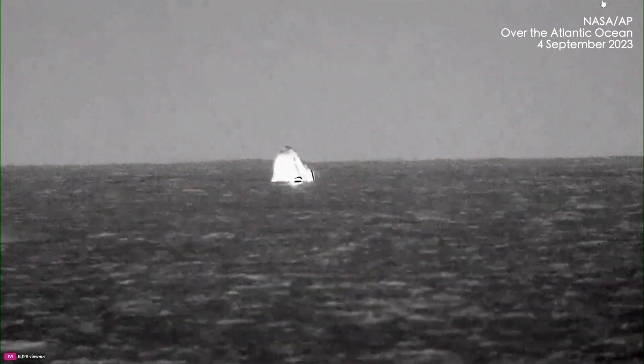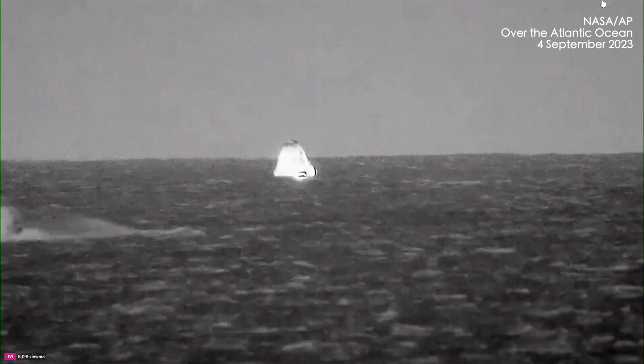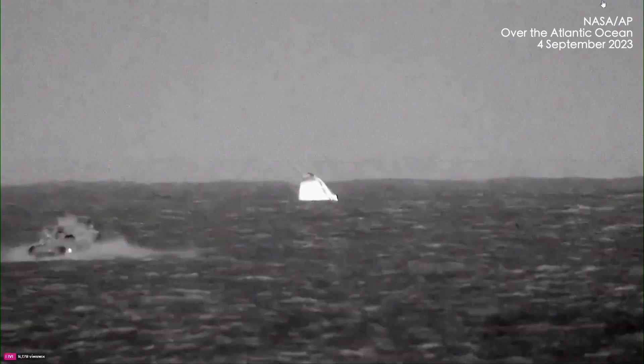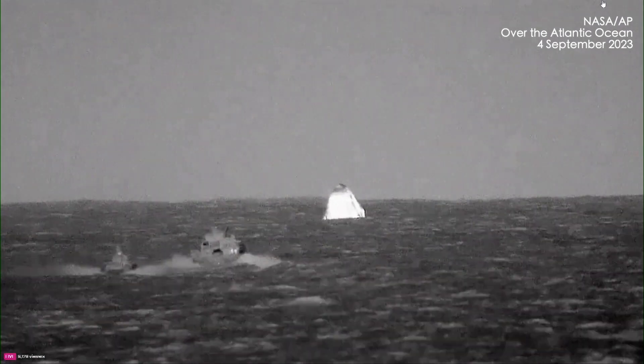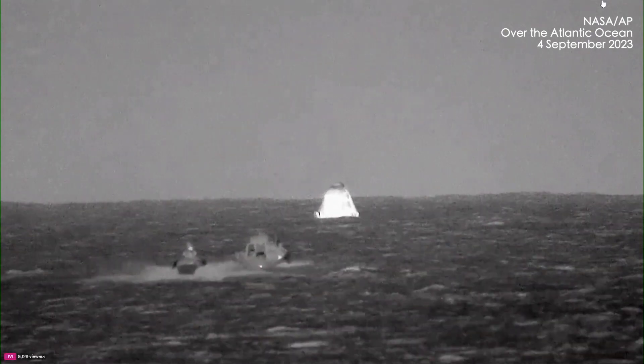Thanks, SpaceX Endeavour. We greatly appreciate all the support from all the initial training through the launch, throughout the mission, keeping us abreast of all the status of the vehicle and all the support all the way down. This has been incredible. Greatly appreciate it. I look forward to working with you all again.